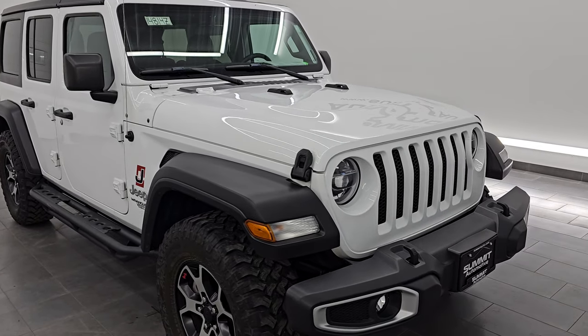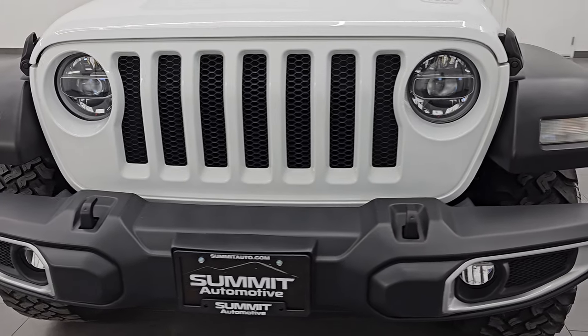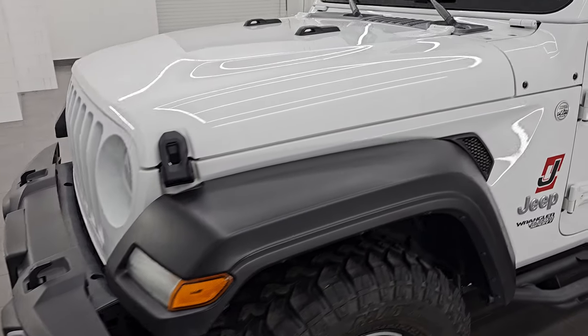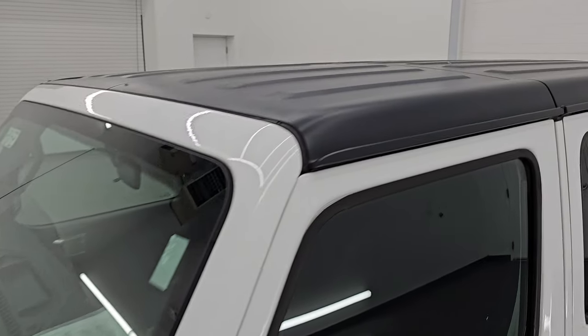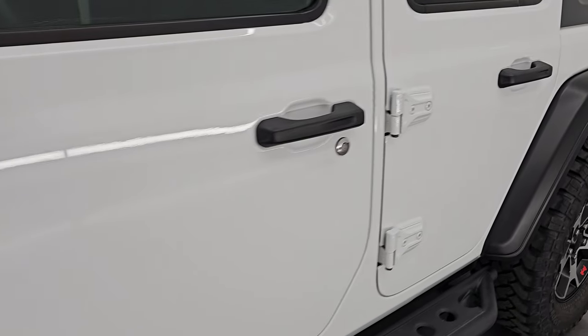This is a one-owner clean title history out of California. I'm going to go all the way around in this video — inside, underneath, start it up, take a look under the hood, show you all the options and give you the most accurate representation that I can of this particular Wrangler. Bright white clear coat is the color, paint code is PW7, and I shoot all my videos in 4K.